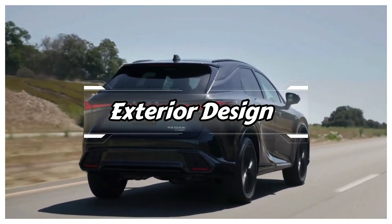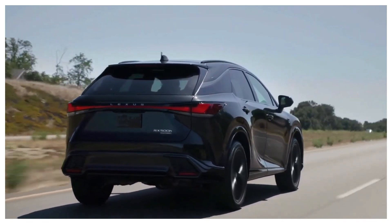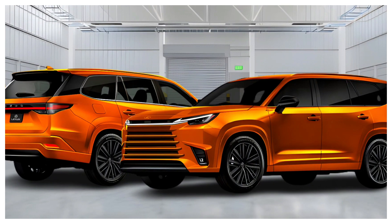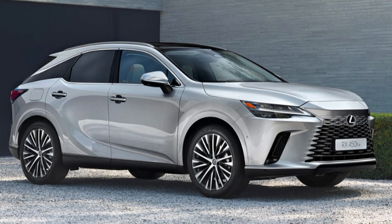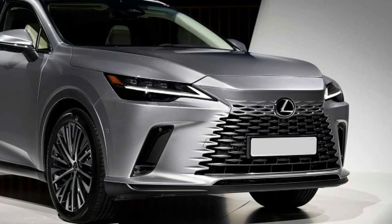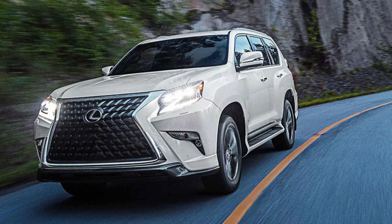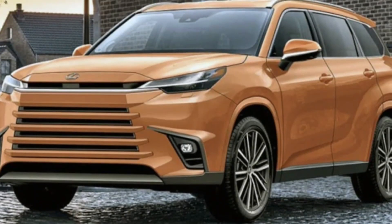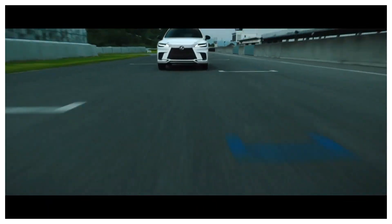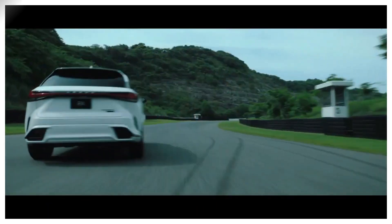First up, let's talk about the exterior design. The 2024 Lexus TX boasts a bold and elegant look, with dynamic lines and a sculpted body. The signature spindle grille is a real eye-catcher, making a powerful statement on the road. The LED headlights and taillights provide excellent visibility in various driving conditions. The stylish alloy wheels come in several sizes and designs, enhancing the SUV's aesthetics while ensuring a smooth and comfortable ride.